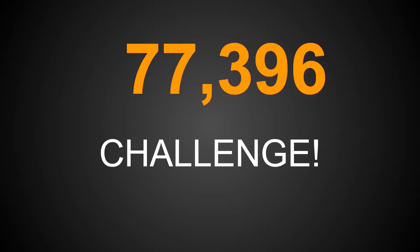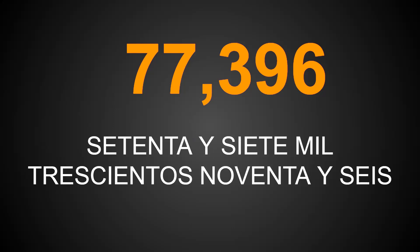I feel pretty confident in your ability, but let's see how confident you are. I'm going to offer you a challenge. Try to write the following number on your screen. Press pause to give yourself think time and allow yourself to review the notes. The number is seventy-seven thousand three hundred and ninety-six. The answer is setenta y siete mil trescientos noventa y seis.